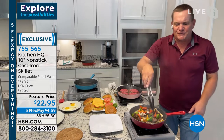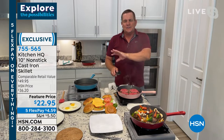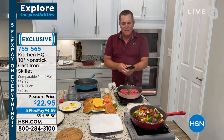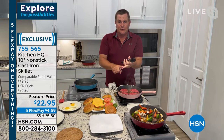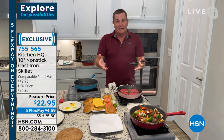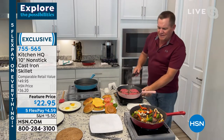Whether you like your steaks rare, medium, or well done, you're also going to love it because you can use these on just about any type of cooking surface you have at home — whether you cook on a gas stove, an electric stove, a glass top stove, or ceramic top, even over a campfire. That's how durable these are, and you can see how quick and easy they heat up.